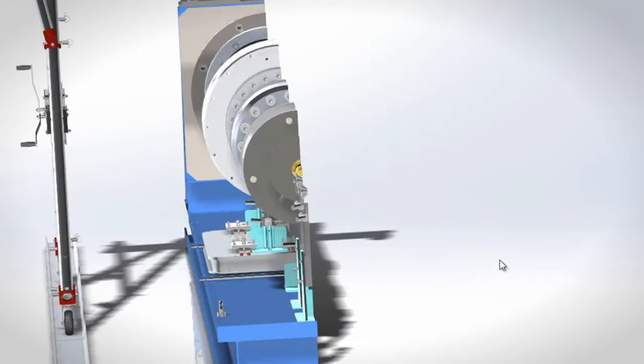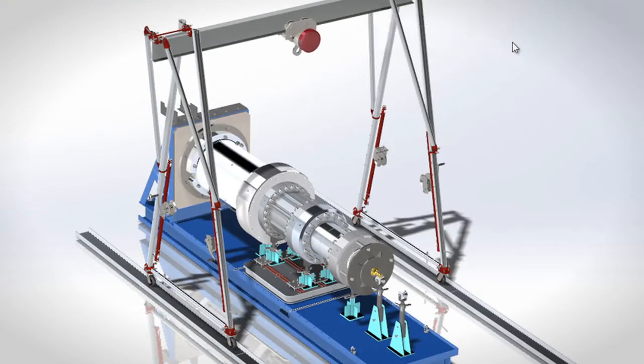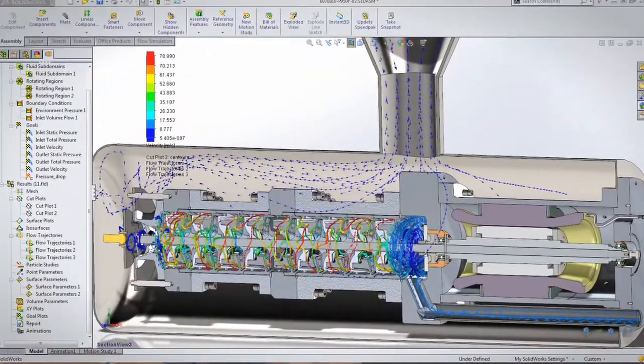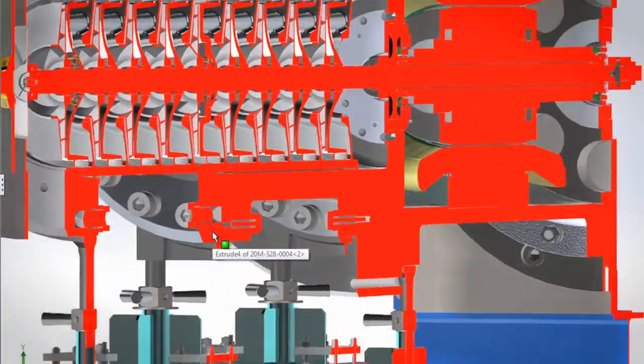We have a 3D model of our test pad, so we'll put the equipment in there and see how it's going to sit, and then I can run calculations. I can design tooling while they're designing the pump. SolidWorks allows us to integrate concurrent engineering for computational fluid dynamics, FEA, and different stress analysis through the engineering process.